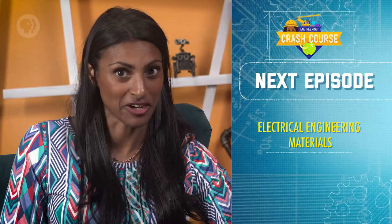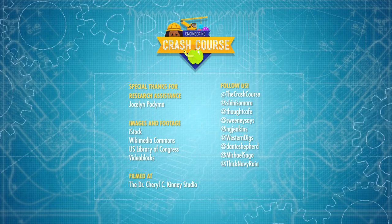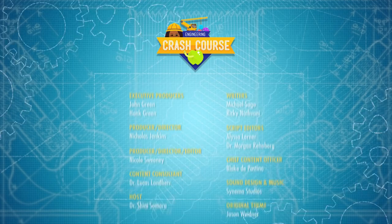I'll see you next time when we'll talk about electrical engineering materials. Crash Course Engineering is produced in association with PBS Digital Studios. And if you're interested in what's going on with our climate, check out Hot Mess, which explores climate science, the effects of climate change, and how we can create a better future for our planet and ourselves. Crash Course is a Complexly production and this episode was filmed in the Dr. Cheryl C. Kinney Studio with the help of these wonderful people, and our amazing graphics team is Thought Cafe.